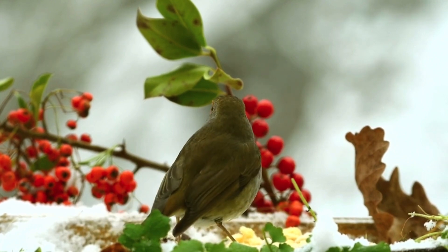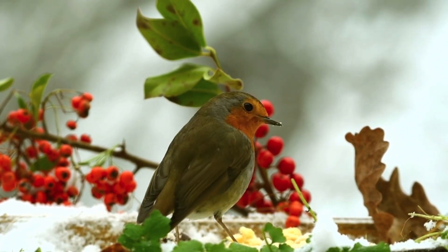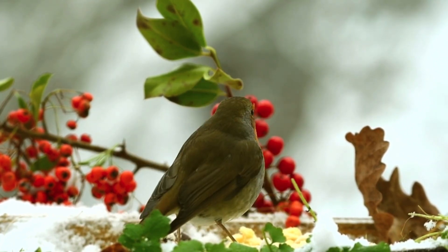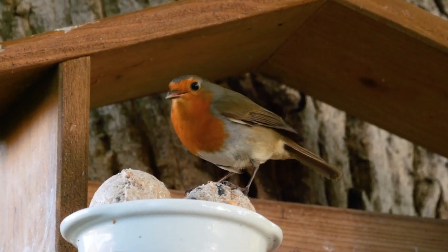Territorial: robins are known for being territorial birds. They fiercely defend their territories throughout the year, especially during the breeding season. Singing: robins are one of the few birds that sing year-round, even during the winter.